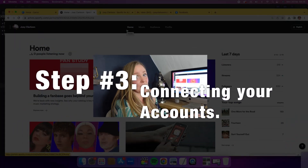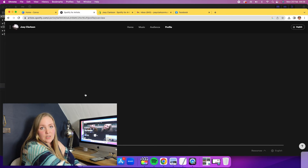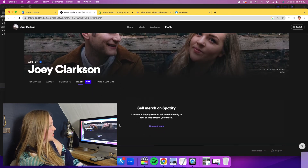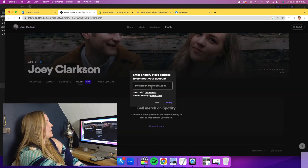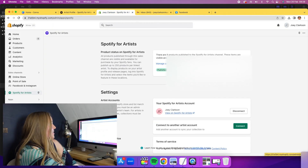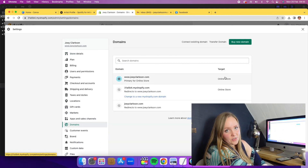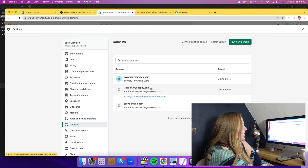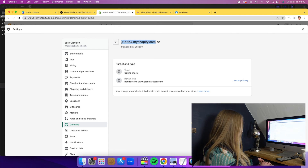Once you have all of this in place, go to your Spotify for Artists profile, go to your actual profile, and navigate over to where it says Merch with the beta sign. You're going to see a headline that says 'Sell Merch on Spotify — Connect a Shopify store to sell merch directly to fans as they stream your music.' Click 'Connect Store' and it's going to ask you to enter your Shopify store address. Go to your Shopify store, click on Settings, scroll down to where it says Domains, and select it. If you've attached your own domain address, this is not what Spotify is looking for — they are looking for the Shopify address. That'll be the one that has a string of numbers and letters followed by myshopify.com. Select that and copy it.